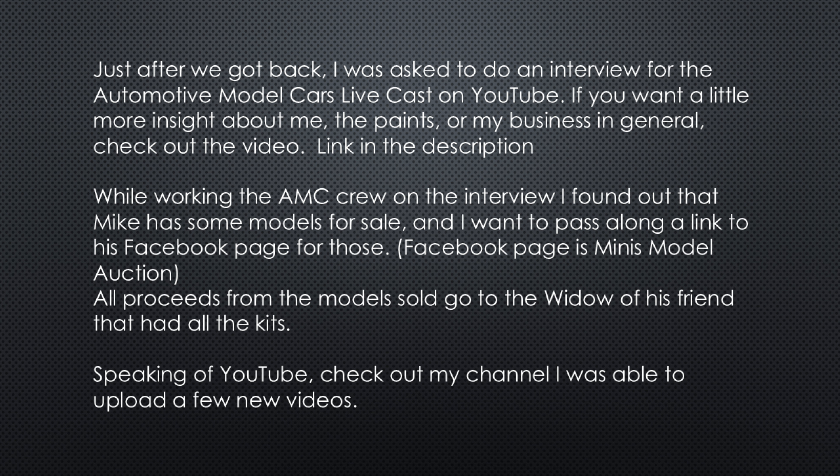While working with the AMC crew on the interview, I found out that a cast of models were for sale and I want to pass along a link to his Facebook page for those. The Facebook page is Minnie's Models Auction. All proceeds from the models sold go to the widow of his friend that had all the kits. Speaking of YouTube, check out my channel — I was able to upload a few new videos. I'll put those links in the description so you can check out the videos and the auction.